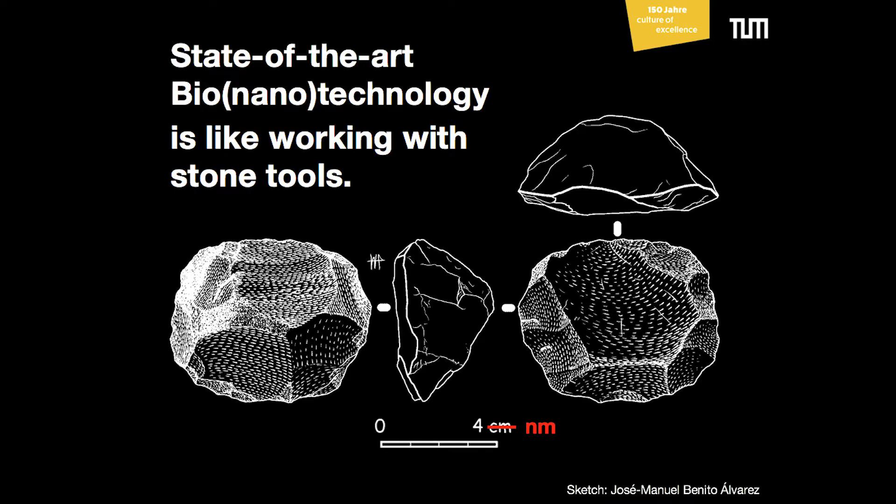So first, you should know that state-of-the-art bio-nanotechnology isn't really that exciting. It's actually kind of rather boring. It's like working with stone tools, but on the nanometer scale. It's like people go out into nature, they pick something up that's lying around, take it and whack it against something else — there you have your tool. This is of course a little bit exaggerated, but there's some truth to it.